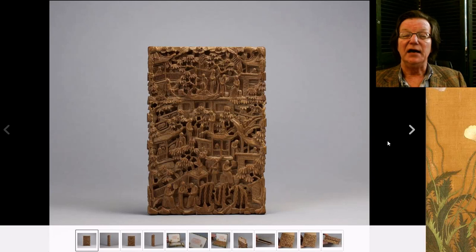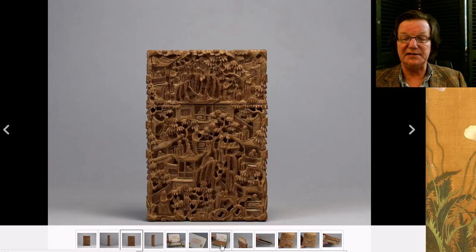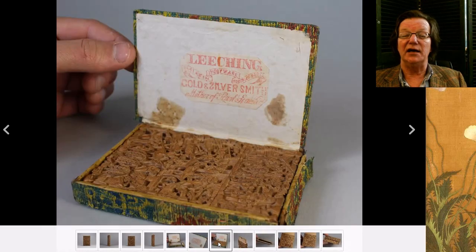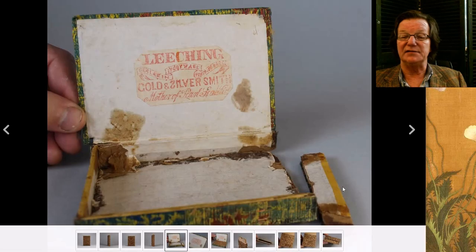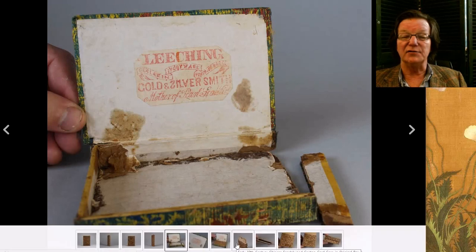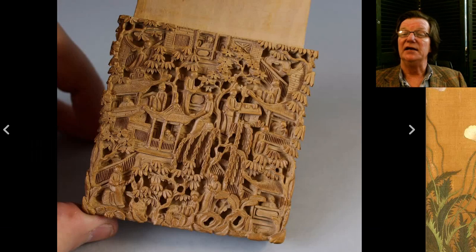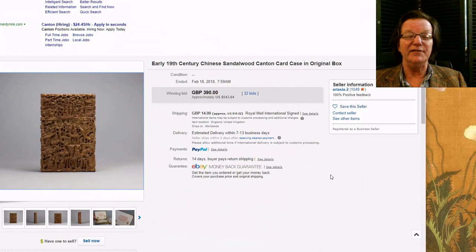This was a carved sandalwood card case — they made a lot of these and they turn up fairly often, but this one was a step above the average mid 19th century example: exceptionally well carved. As a kicker, it had the original box from China — from a company called Leeching, gold and silversmith — a fairly well-known business in China at the time. A lot of China trade items came back with this company label. It brought about $543. Having the original box is a great touch.